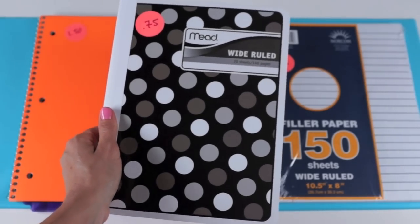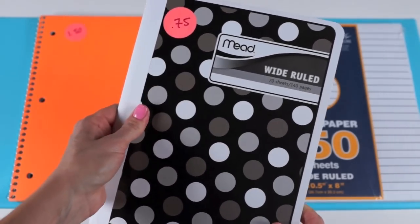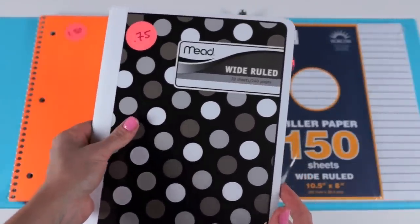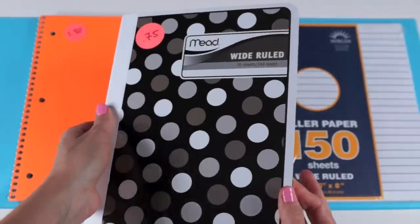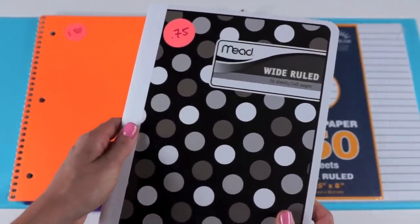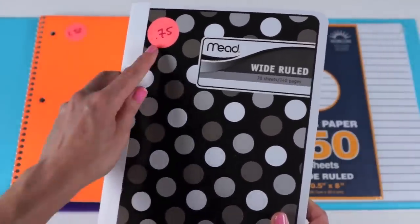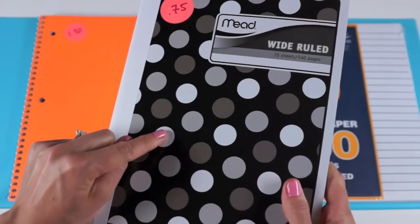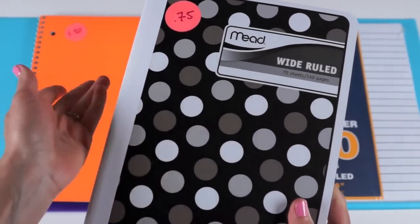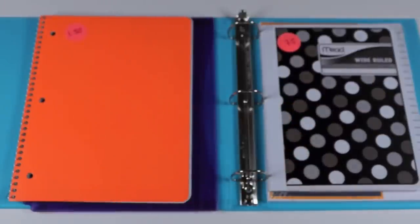Next I found a fun black and white polka dot composition notebook for $0.75. Target actually had plain composition notebooks for $0.50, but this one had a thicker cover and fun patterns. I only have $20, so I splurged and spent the extra quarter to get the nicer one. You could always color in the white polka dots with markers to make it more colorful.